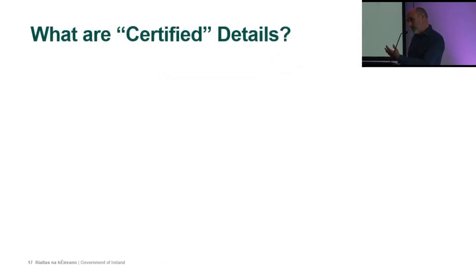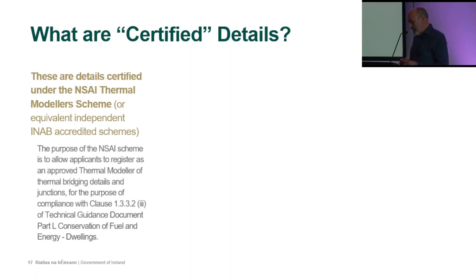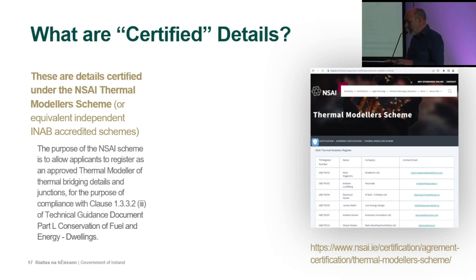Certified details are certified under the NSAI thermal modeler scheme or an equivalent INAB-accredited scheme. The purpose of the NSAI scheme is to allow applicants registered as approved thermal modelers of thermal bridging details and junctions for the purpose of complying with clause 1.3.3.2.3 of TGD Part L. The NSAI thermal modeler scheme is available on the NSAI website and lists all certified thermal modelers qualified to carry out thermal bridging detail analysis for the industry.